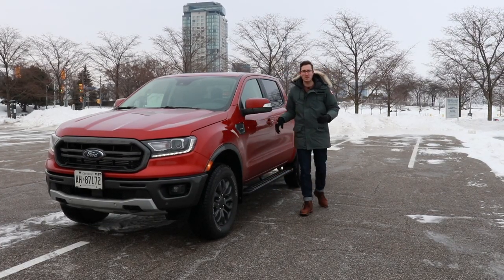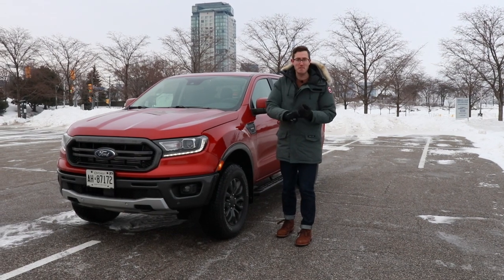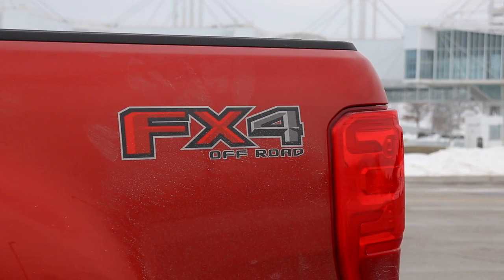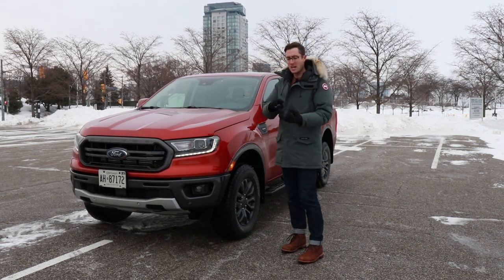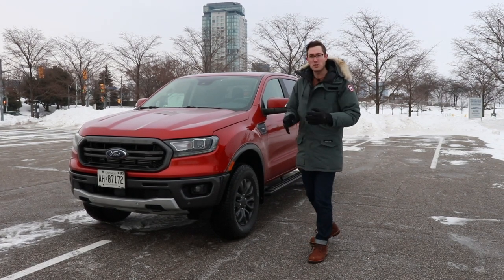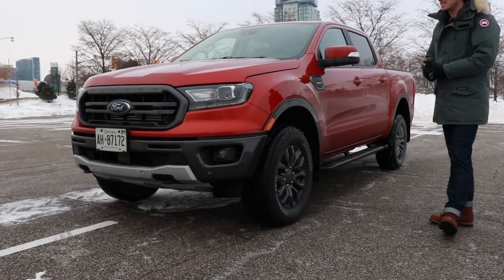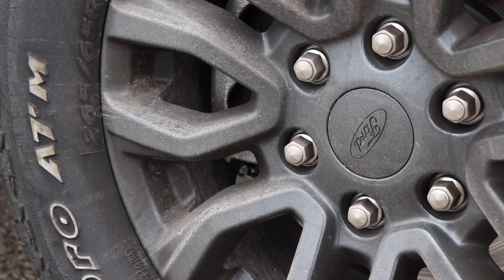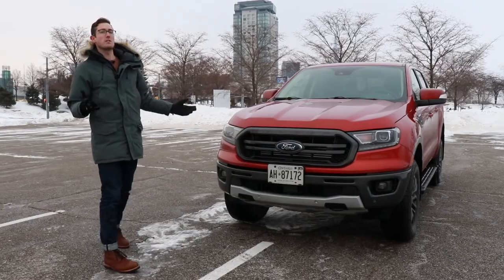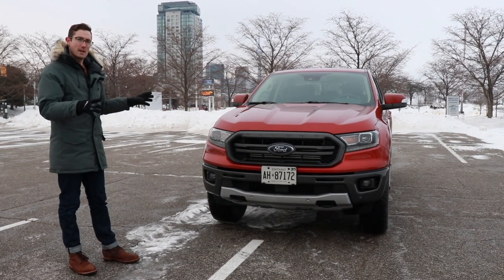Ford says this is an all-new truck, but that's not really the truth. It's actually been around since about 2011, just not sold in North America — it's been in Asia, Europe, and South America, but it's mostly new for the Canadian marketplace. What do you think of the way it looks? I quite like it. It's got the FX4 off-road package, which gives you skid plates underneath to protect everything if you go off-road, different struts up front, different suspension tuning, and nubbier tires better in mud and sand. This being the Lariat edition, we get these pretty sweet 17-inch black wheels. Coming around the front, this is very much an F-series pickup truck scaled down to about 80% — sleek, and it works well with the Ford family of truck styling.